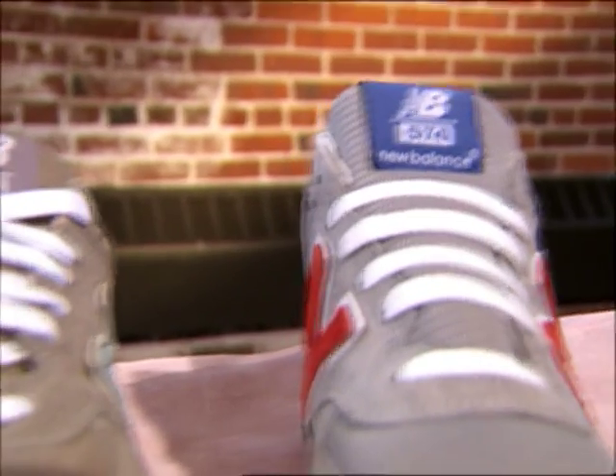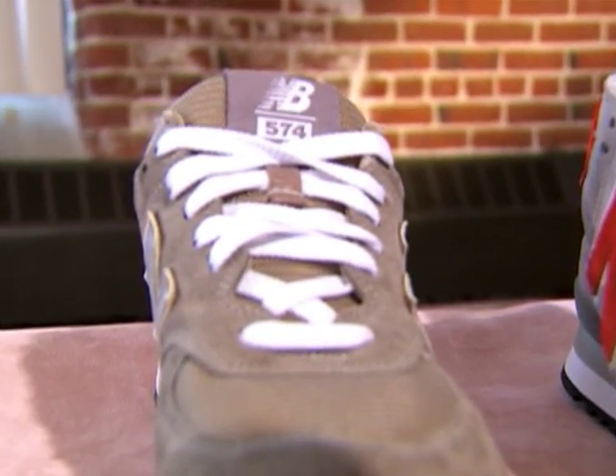At New Balance, the 574 is our iconic silhouette. It is the retro jogger of choice for consumers, and it was a perfect choice for us to take this silhouette and make it in the USA.